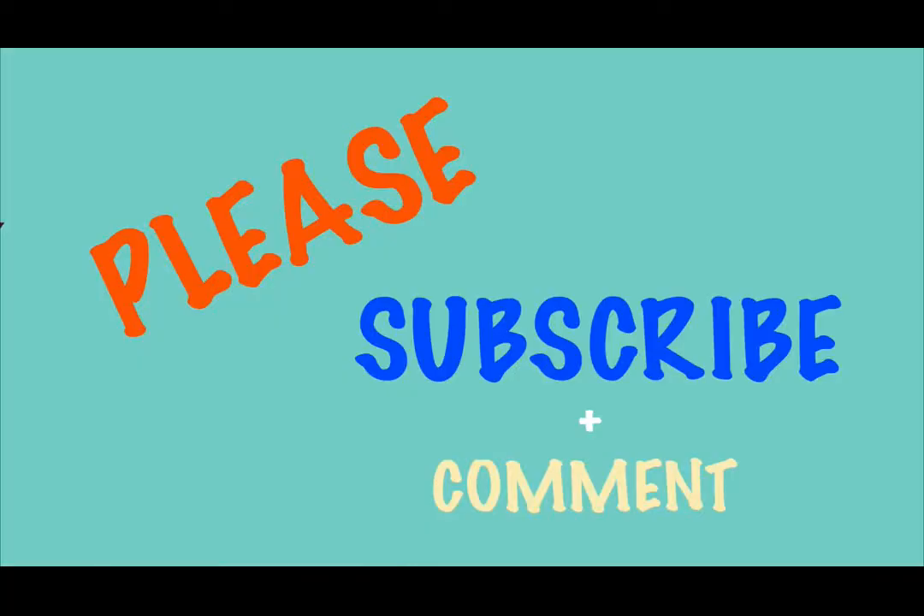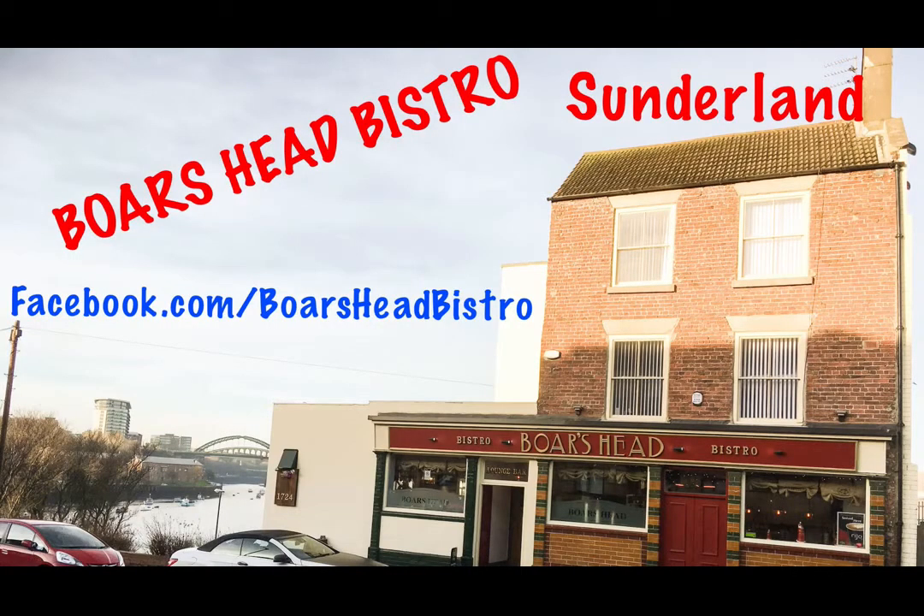Be first to be informed of our latest videos by clicking the like and share icons below this video, and please comment what you would like to see next on video about Sunderland East End. Also, for your opportunity to win amazing prizes, follow us on facebook.com/BoarsHeadBistro.